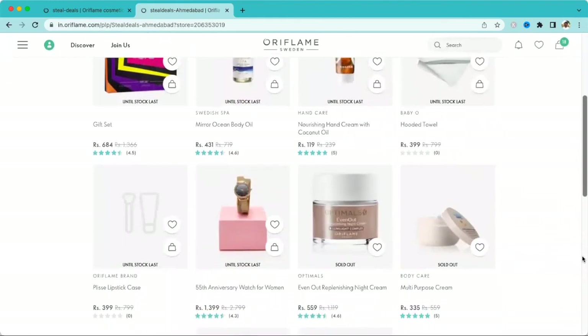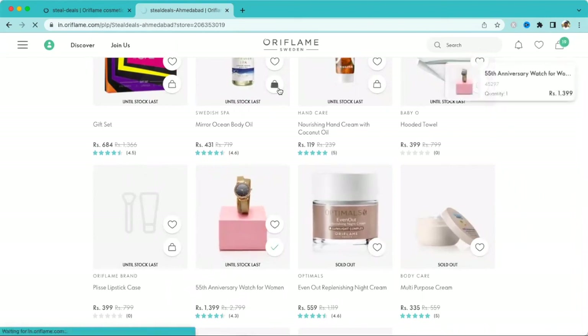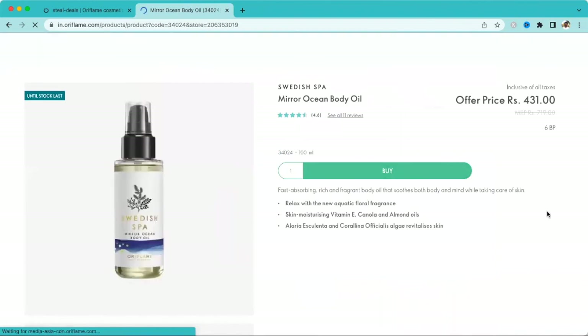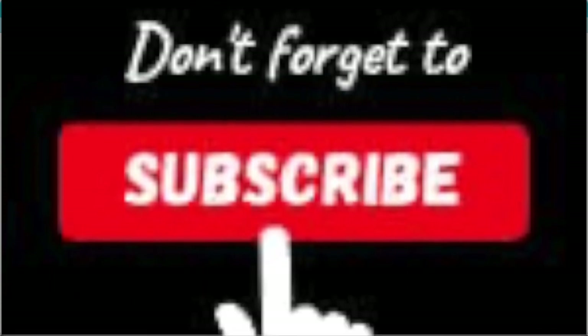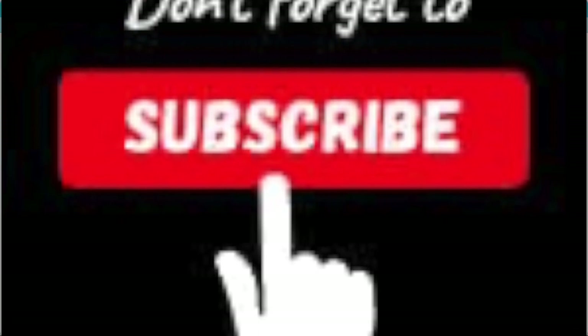Now you know how to navigate this. Once you log in, go to check the Steel Deals, click on the product, then go to your Shopping Bag — the products will be added to your cart. It's very simple. Thank you so much for watching my YouTube channel. Don't forget to subscribe and like for more updates and details from Oriflame. Thank you so much.